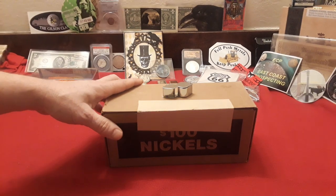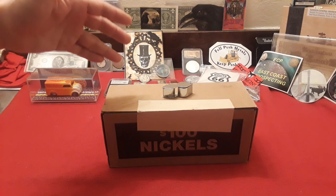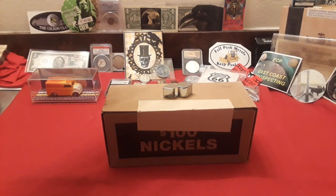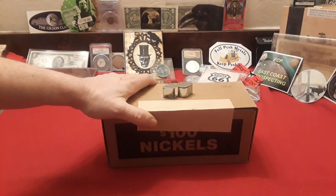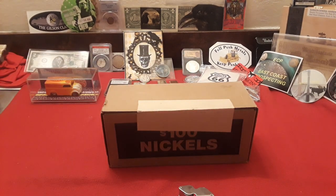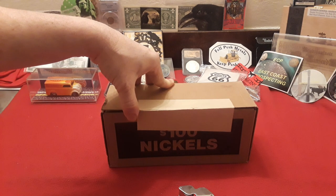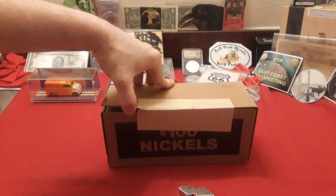Hey everybody, welcome back to Raven Hawk Coins and today's edition of The Nickel Hunt. We got a box of nickels. We're hoping to find some really cool stuff, maybe some key dates. Get lucky like Rob Finds Treasure and find a DDO 1939 Philly. That thing was amazing.